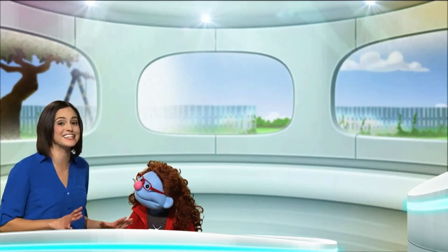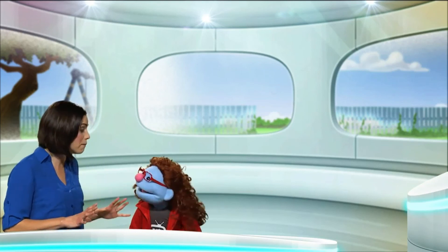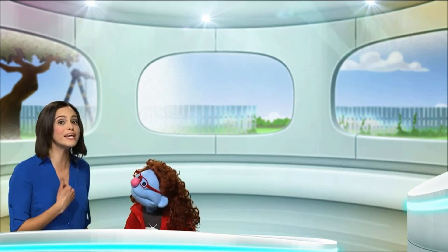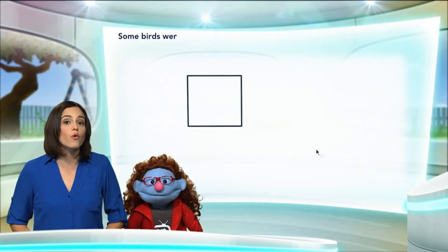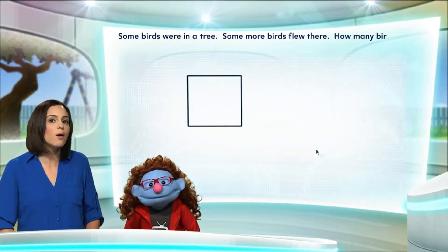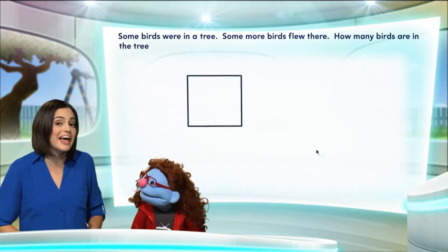Okay. You know, Jeannie, today is such an exciting day because we get to do a math puzzle using a counting-on strategy. And guess what? What? We get to choose the numbers. Good! You ready? Yes. Okay. Some birds were in a tree. Some more birds flew there. How many birds are in the tree now?